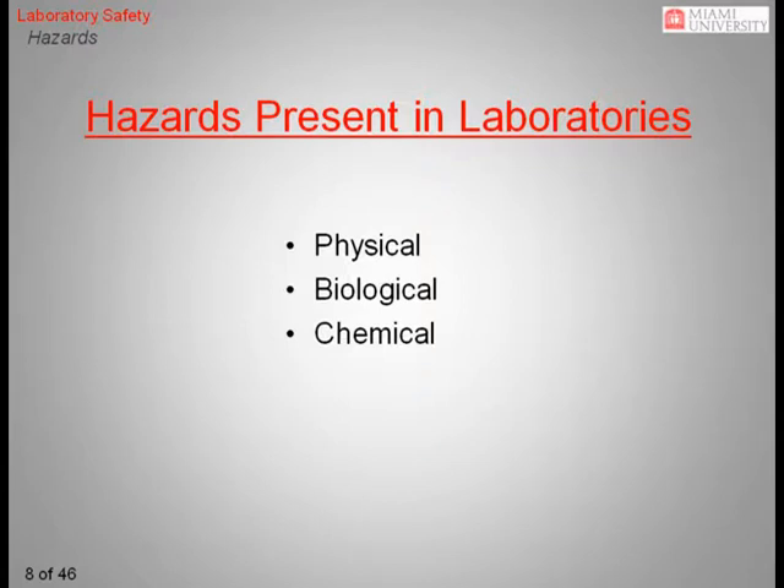We will now review the types of hazards encountered during normal operation of a research laboratory. Laboratory hazards can be categorized into three major groups: physical, biological, and chemical. We will identify some of the more common hazards of each type that everyone should be familiar with before starting work in the lab.